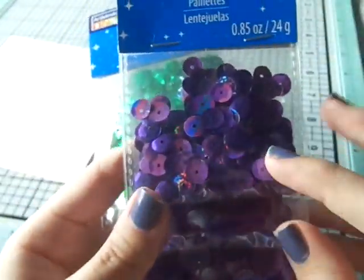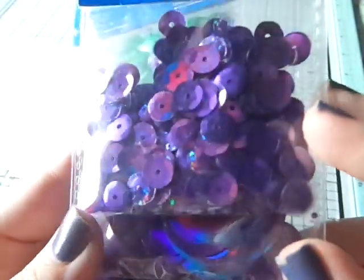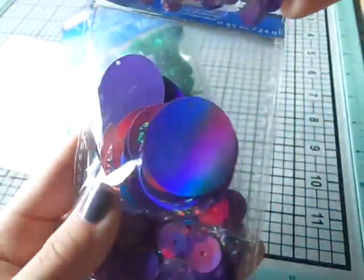Then they had these sequins — I got them in green and purple and these were 74 cents. It brings some iridescent ones, some flat ones, and then some square ones.